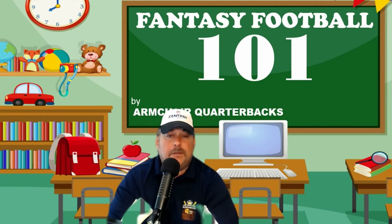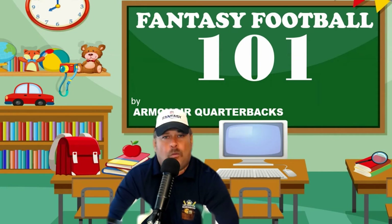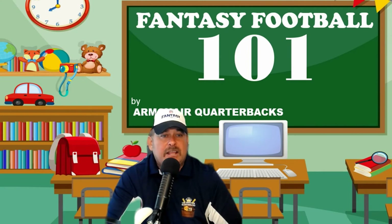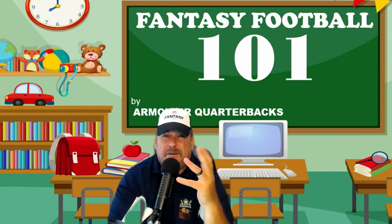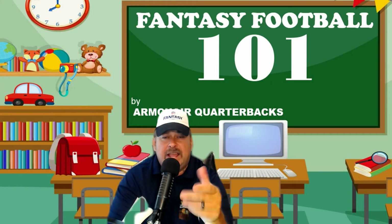Number two is CBS Sportsline. Probably pound for pound the best site. The problem is you have to pay $150 to get all the bells and whistles, and you don't want that because it's going to take away from your buy-in. Now, if you're in a big money league paying $1,000 or $1,500 or even more, then do CBS Sportsline — you can take a little bit out of everybody's buy-in and pay for it. But if you're doing your typical buy-in in the $50 to $100 range, the $150 to run a site really doesn't make sense.